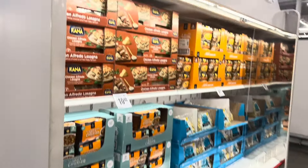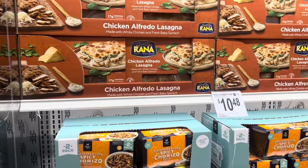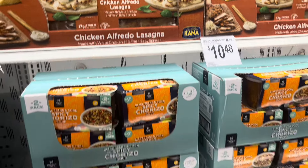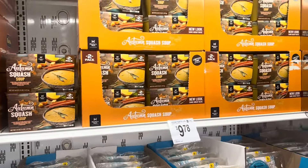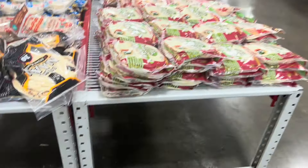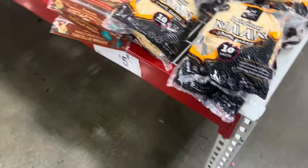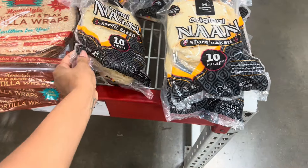Two dollars off this chicken lasagna right here. Got some other types of soups - oh, squash soup. It's starting to become fall, I can just tell with the Halloween and pumpkin spices. How much are these pitas? I like using these to make pizzas - 10 in here for $5.79.